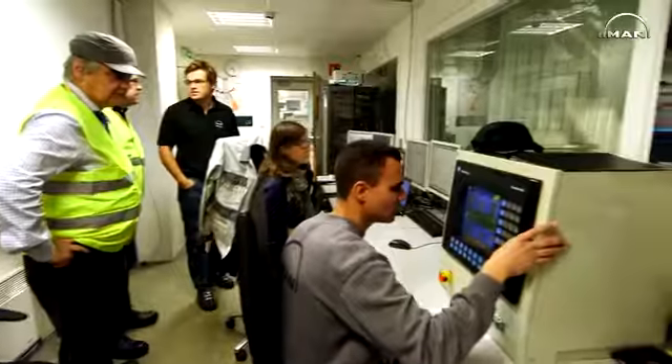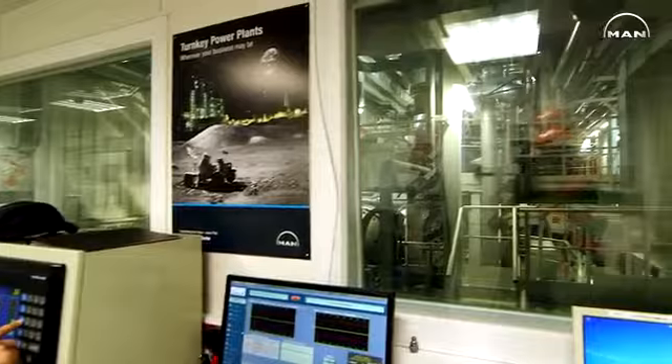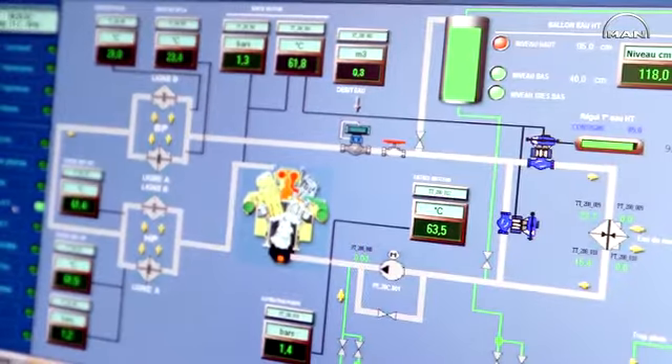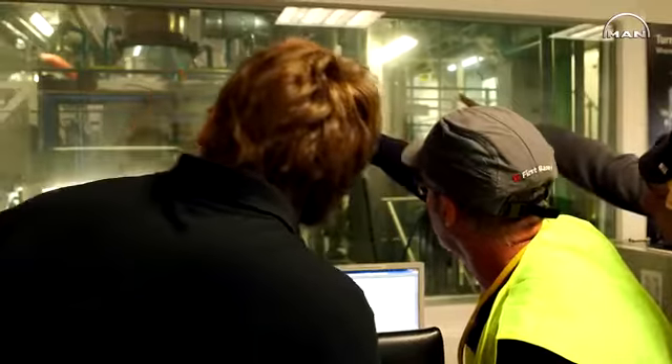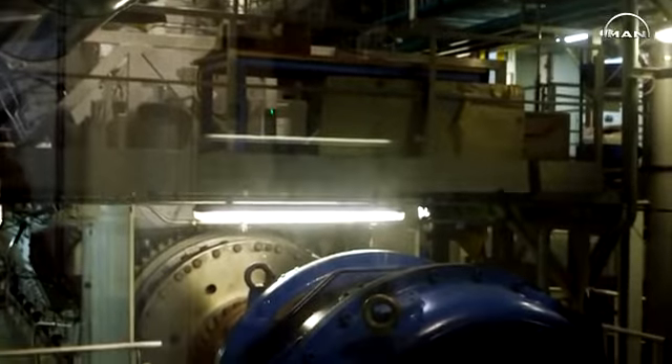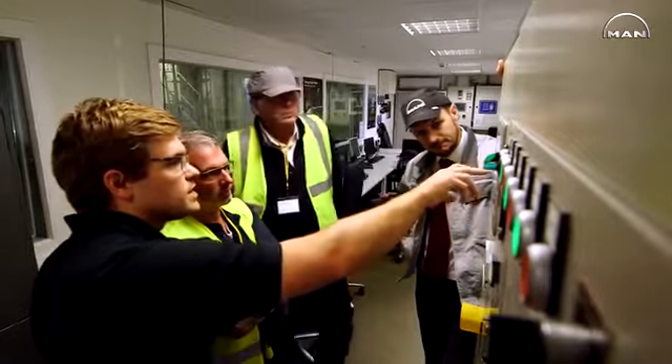Today we have the factory acceptance test for the Project Gibraltar for the gas engine. This is a day where we invite the client to witness the test of our gas engine. It's an important milestone for this project because it allows us to certify that our engine is fulfilling all our contractual specifications before sending it to site in Gibraltar.